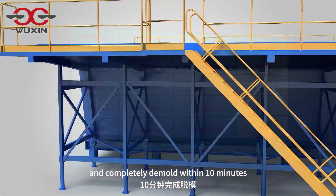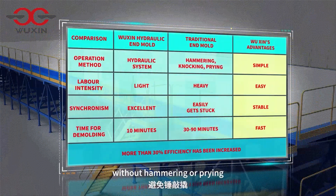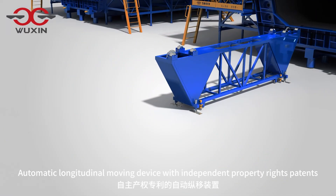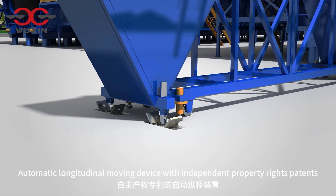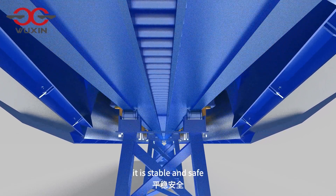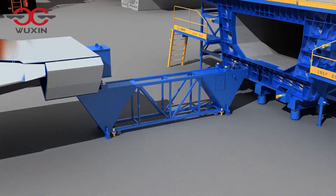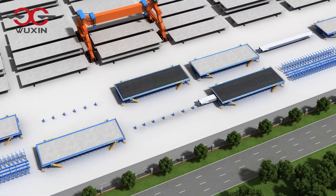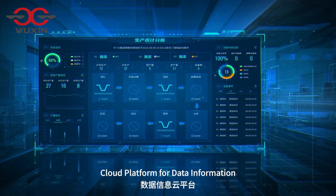De-molding technology of hydraulic end mold: accurately separate from concrete within 10 seconds and completely de-mold within 10 minutes, without hammering or prying. Automatic longitudinal moving device with independent property rights patents — with gear pin drive, it is stable, safe, and can be flexibly transferred among different pedestals.